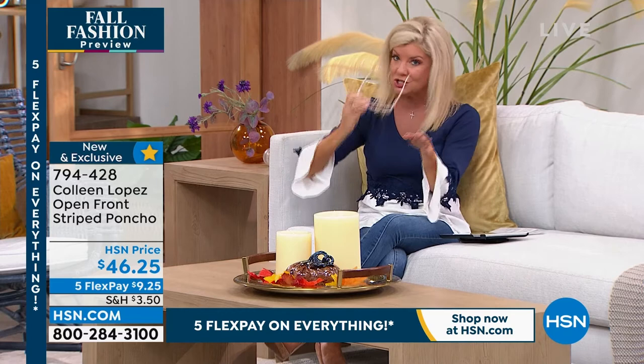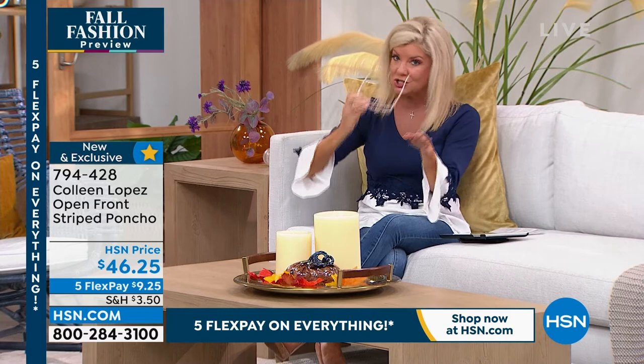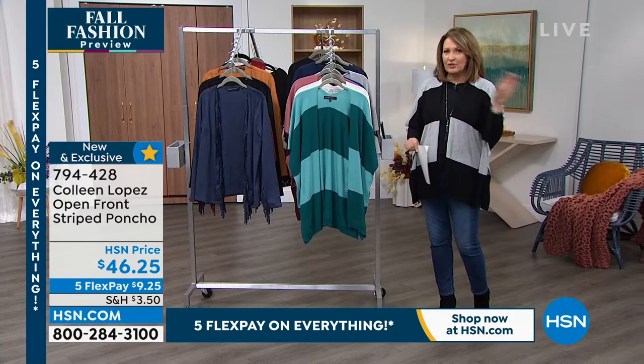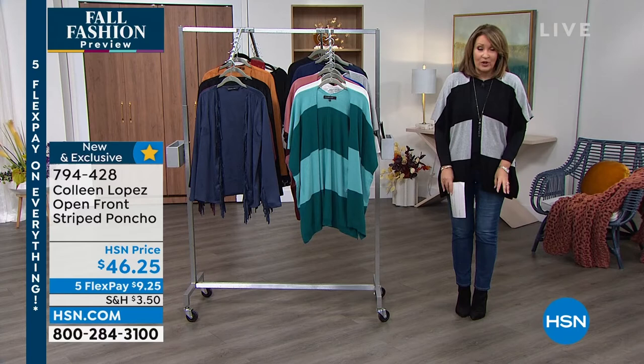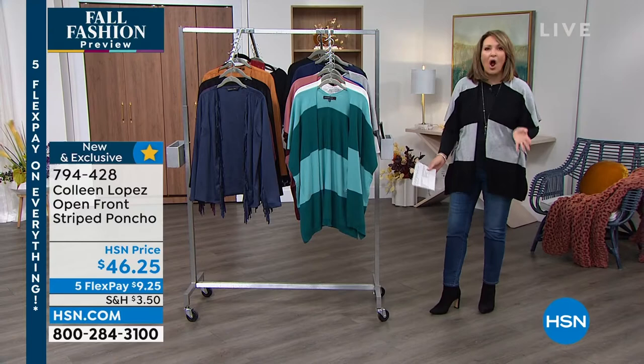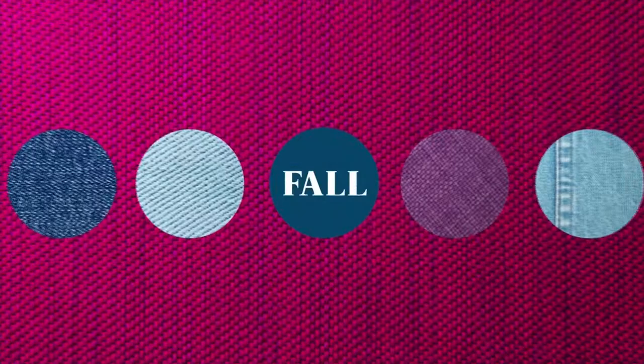I'm wearing Jessica Simpsons from years ago — I don't even know if they're still available. They were in petite. Jeans in petite — please! By the way, the boots I'm wearing — people ask about these all the time. We sell them on hsn.com. They're by Chinese Laundry. Just type Chinese Laundry ankle boot into the search. I own three pairs of the black, and also in the camel color. They're the most comfortable suede ankle boots.